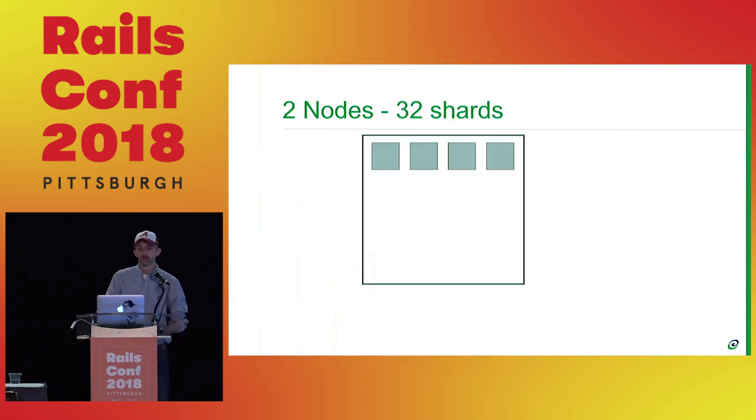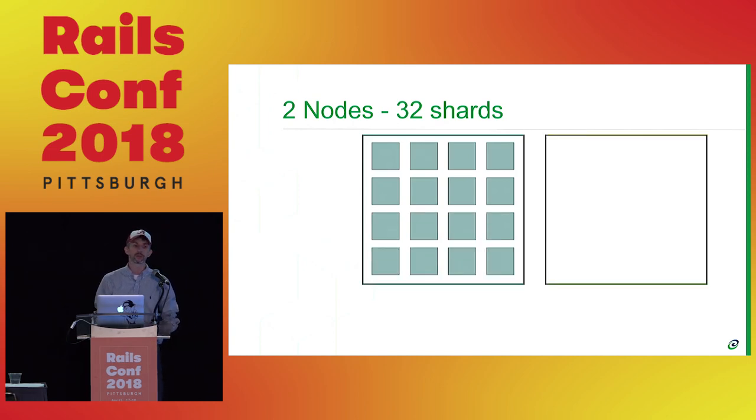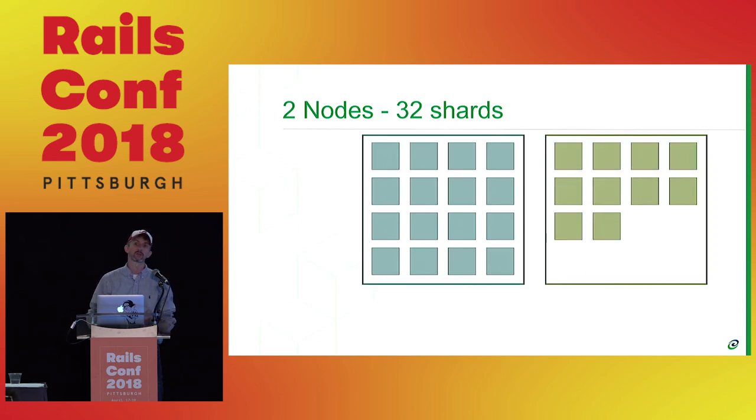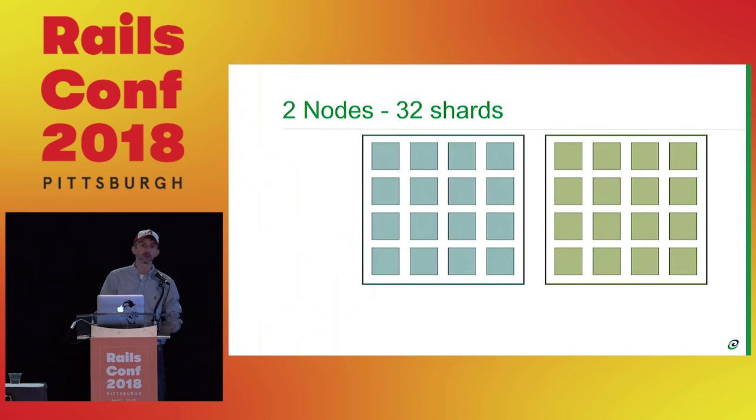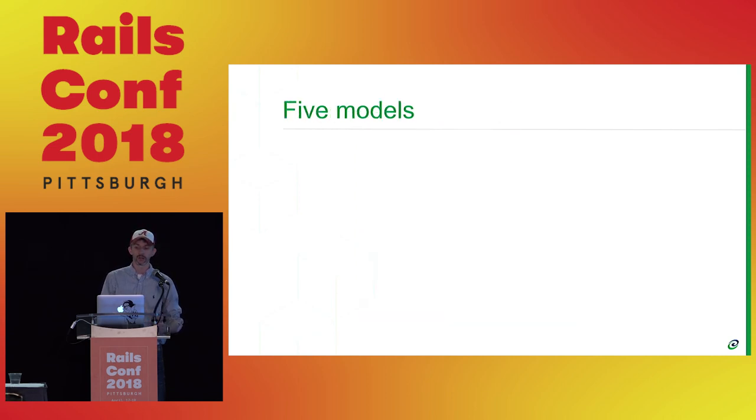To visualize it: if I've got two different physical instances and I want to create 32 shards, under the covers I might create a table like 'events' and call it events_1, events_2, three, four, et cetera. I'll create shards on one server — events_1, _3, _5 on this first node — and the even ones over on the other node.